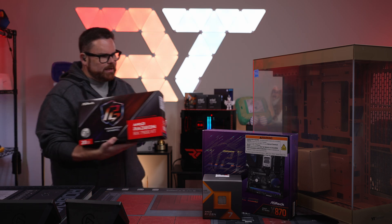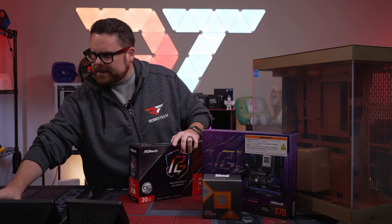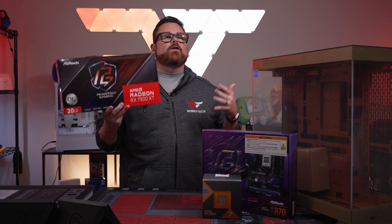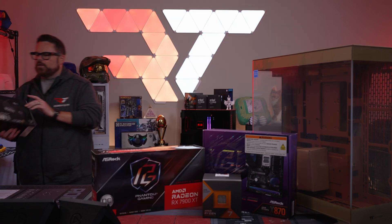I had to go with what Beekerman chose, and he decided to go with Radeon for this build. The really nice thing about Radeon is for the price, what you get is actually very, very impressive.